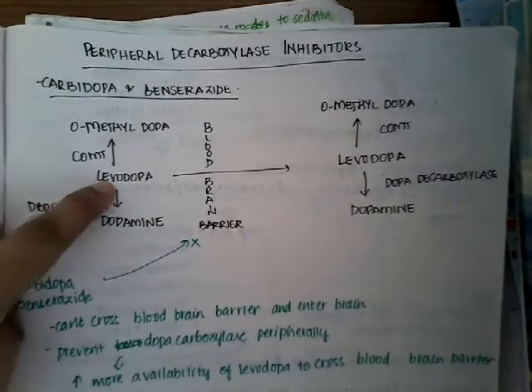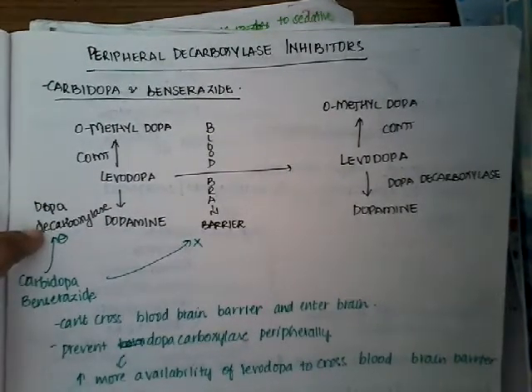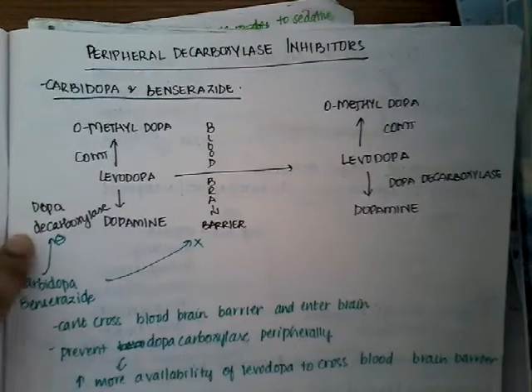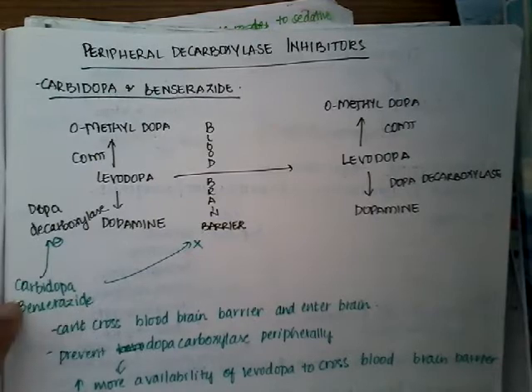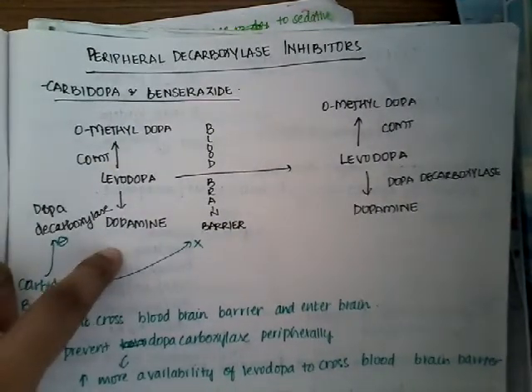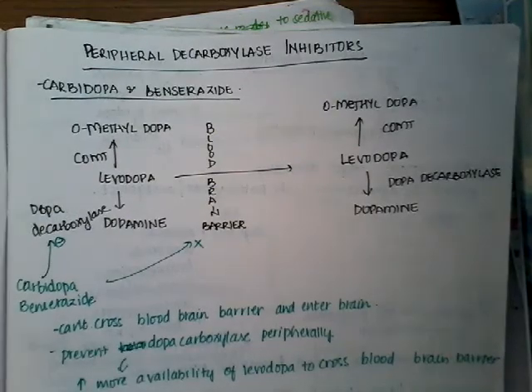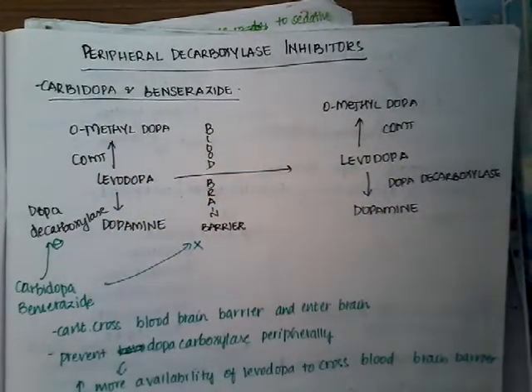For stopping the peripheral conversion of levodopa, we use dopa decarboxylase inhibitors. These inhibitors — carbidopa and benserazide — will inhibit the conversion of levodopa to dopamine. Thus, among 100% of levodopa administered, a much greater proportion can cross the blood-brain barrier and show its effect in the brain.